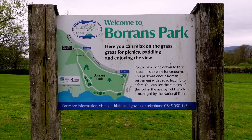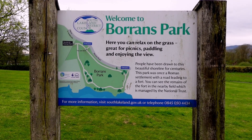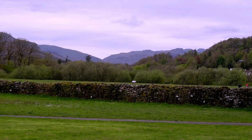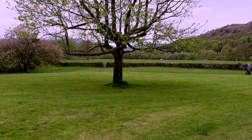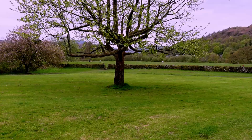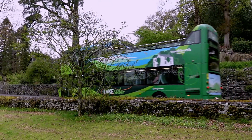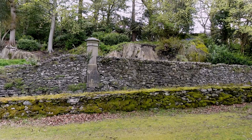This is cute too. Welcome to Boren's Park. Here you can relax on the grass — great for picnics, paddling and enjoying the view. People have been drawn to this beautiful shoreline for centuries. This park was once a Roman settlement with a road leading to a fort. You can see the remains of the fort in the Nibar Field, which is managed by the National Trust.